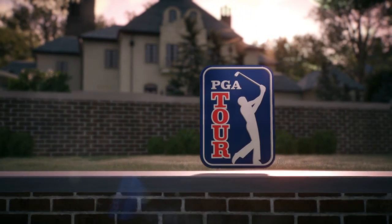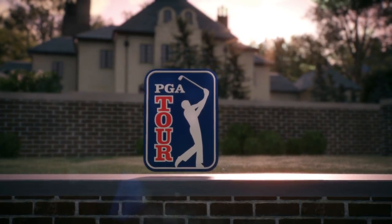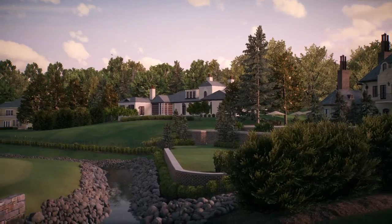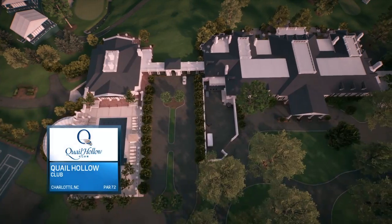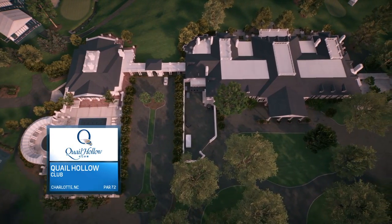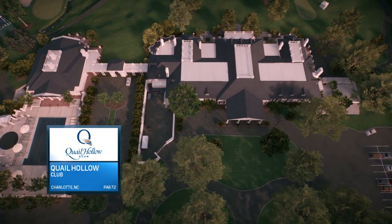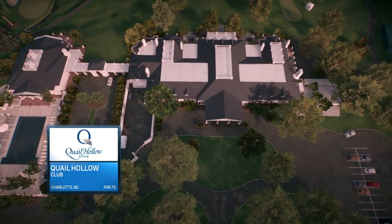EA Sports is proud to present today's PGA Tour coverage. Located in Charlotte, North Carolina, Quail Hollow was originally designed by the architect George Cobb back in 1961.